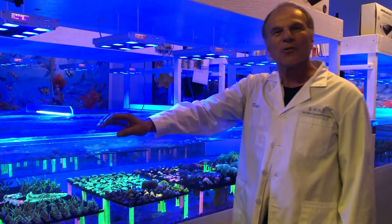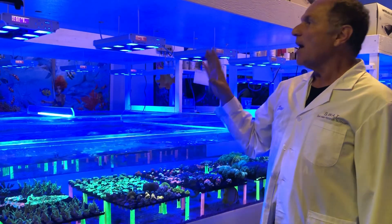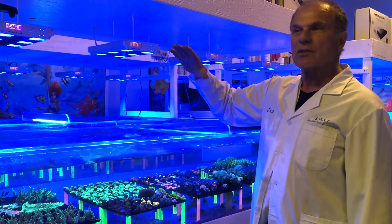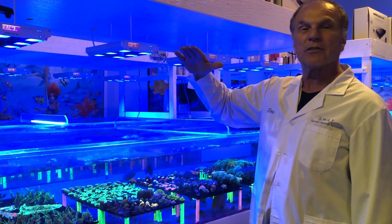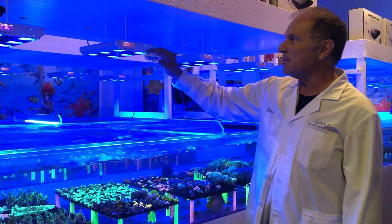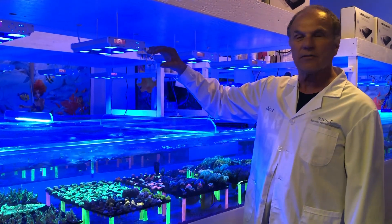Hi, welcome to Blue Water Coral. My name is Ross and today we're going to talk about spectrums on LED lights. What I found is that for years and years we used T5 lights, which actually only gave like one spectrum — it depends on the bulbs that you added to the system. With LED lights, you have so much controllability with colors and spectrums.